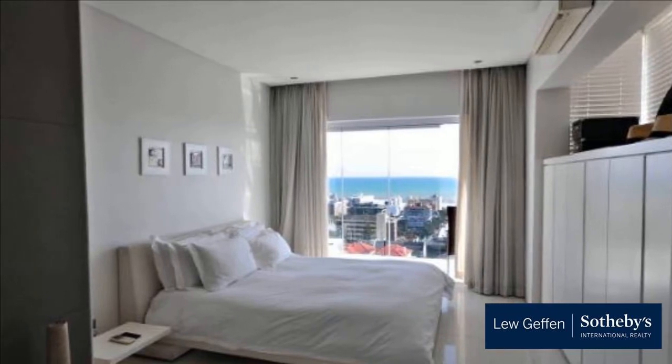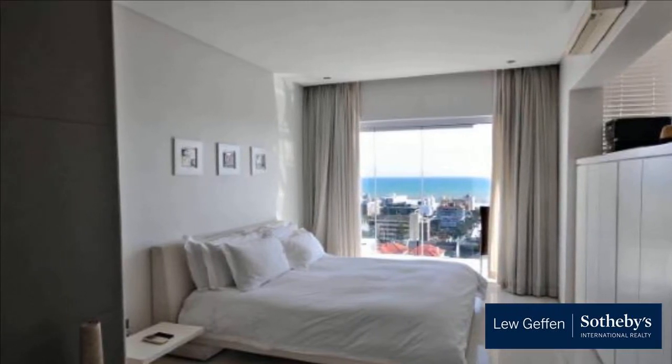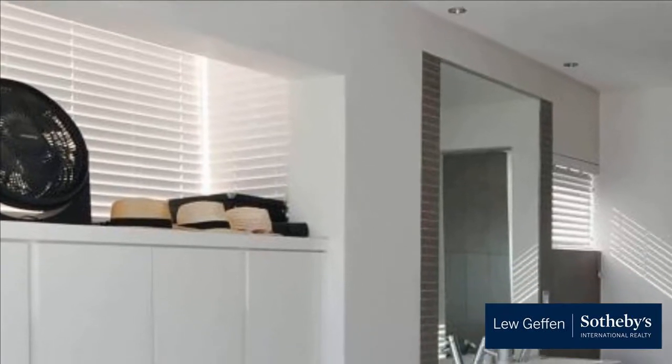A most gorgeous apartment. For more information on this property or to arrange a viewing, please contact us.